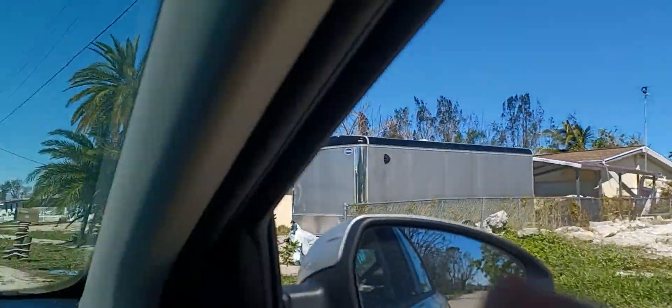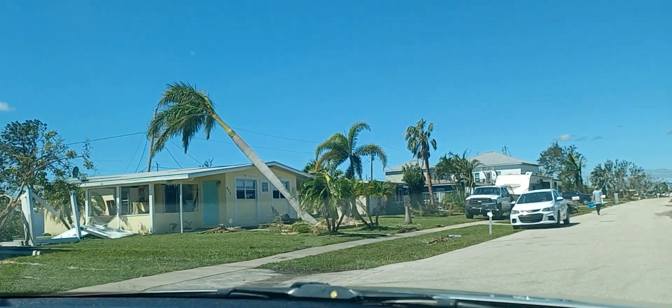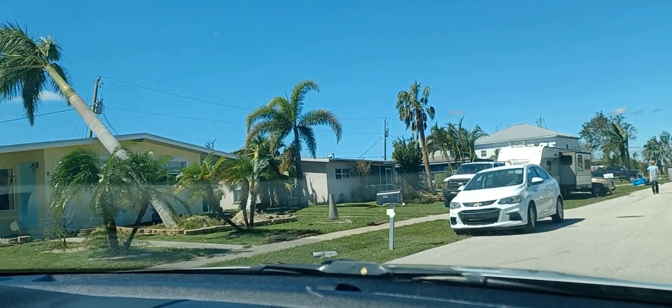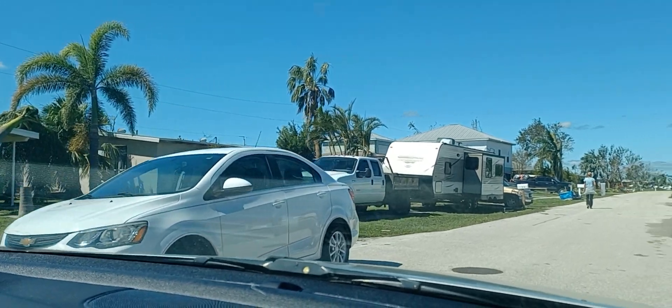This is actually a house under construction. Over here on the left, notice the trees. Since palm trees tend to have shallow roots, when the ground saturates, the weight of the palm tree, which is top-heavy, just falls over.